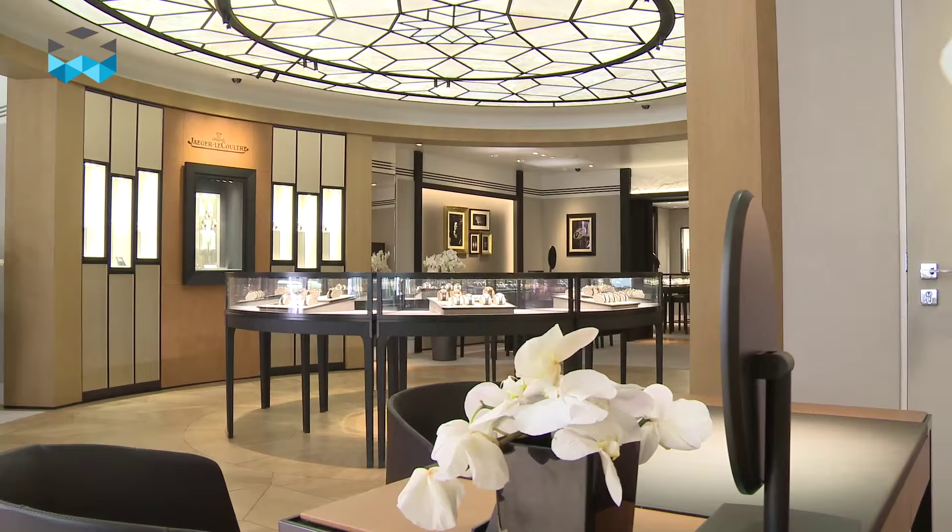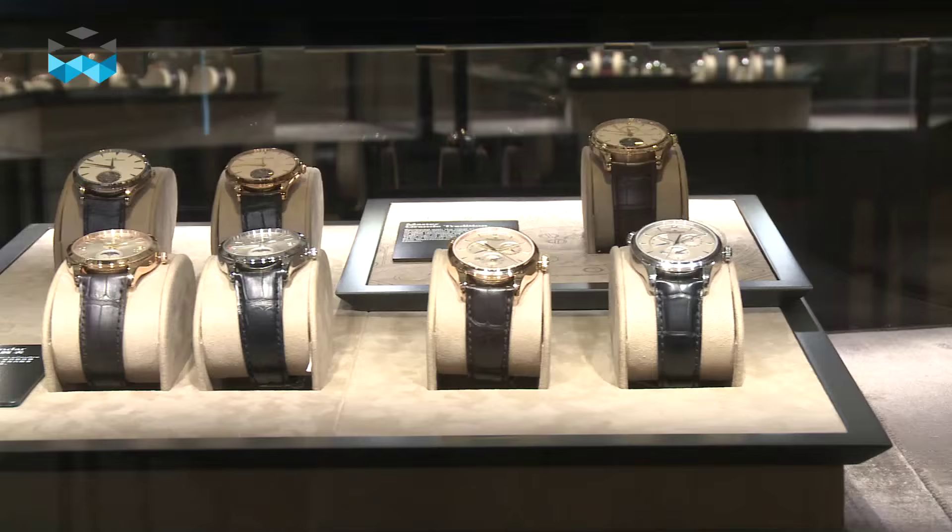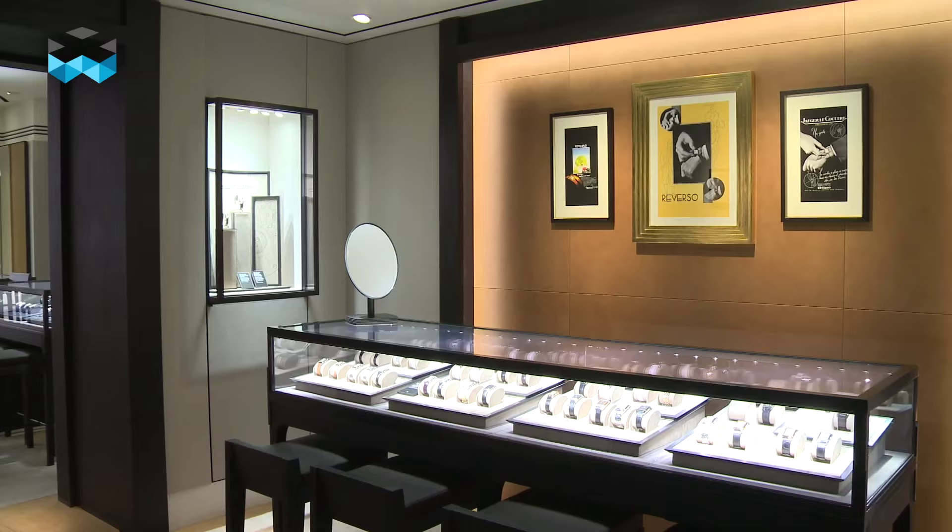We're in London on the very prestigious Old Bond Street, where Jaeger-LeCoultre has just opened its new flagship store. This store reflects the new codes of the brand, coming back to an art deco style of the late 1920s and early 1930s, synonymous with the Reverso and Atmos collections of the brand.